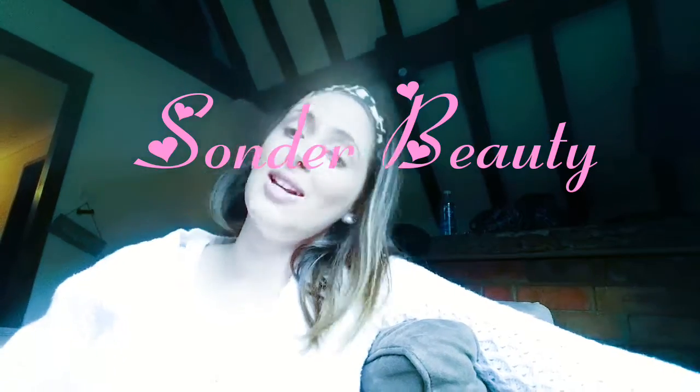Today's little video is going to be my 10-day skin update because I'm doing a 60-day challenge. For those of you that follow me on my other socials like Instagram and Facebook, you may have seen that I began a company called Sonder Beauty, and as part of that company I am a consultant for the Rodan and Fields skincare range. You might not have heard of it in the UK or Europe — it's only been in Australia for one year.